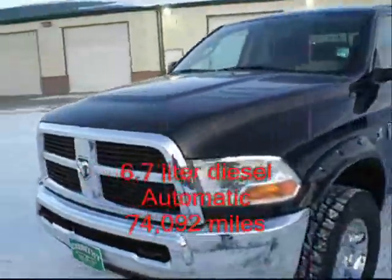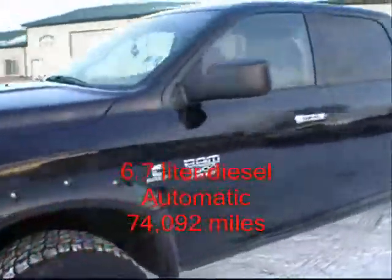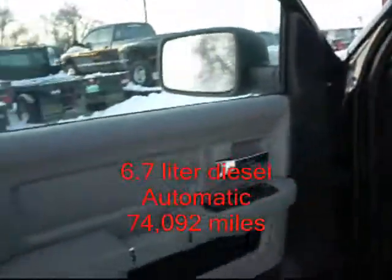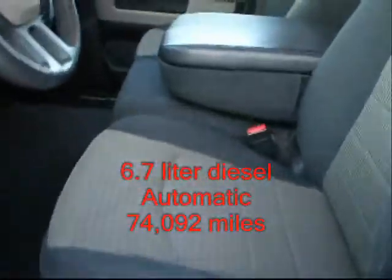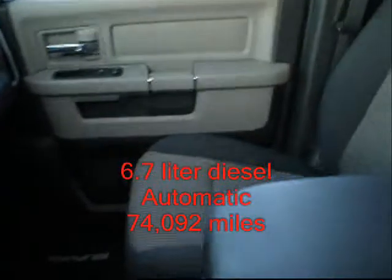It is an FLT. It's got power windows, power locks, power mirrors. It's got an integrated exhaust brake. It's got a power sliding rear window. Electronic 4x4 shift.